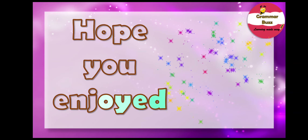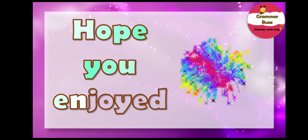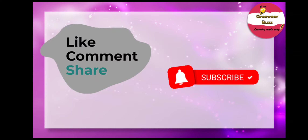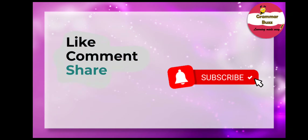Hope this video helped you understand the use of capitalization. If you have any questions, pop them in the comment box and I will get back to you for sure. Thanks for watching and staying with me. Don't forget to like, comment, share, press the bell icon, and subscribe to my channel for more videos like this. This is Margaret signing off for today. Take care of yourself and bye.